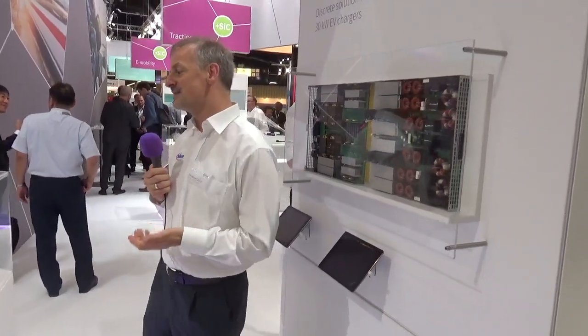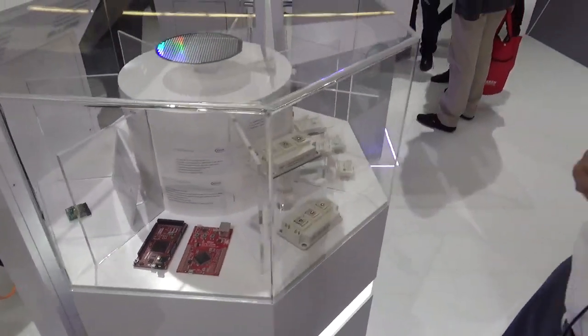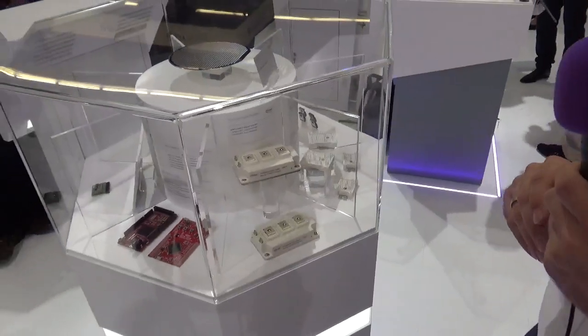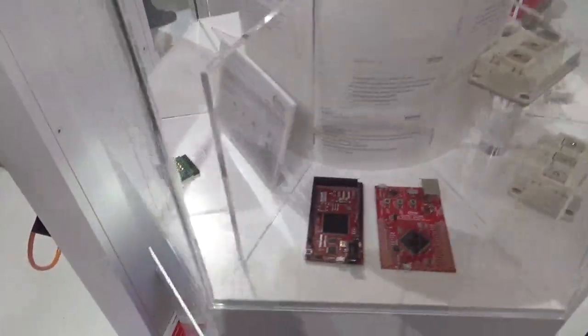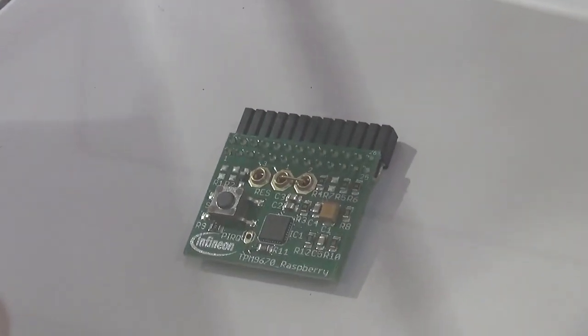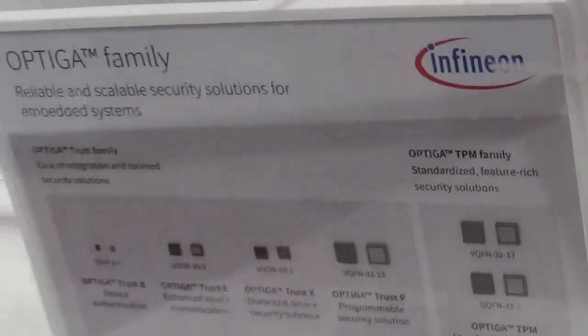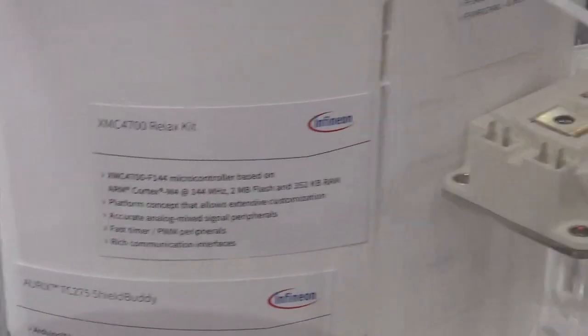Isolated heat sinks and isolated power modules would be a solution. Within this, the demo showcases all the precious components you would need to build a decent high power converter — from hardware security issues solved with Optica Trust, to control issues solved using the XMC or even the Aurix multicore processors. And of course, at the core of all of this, it's about power.